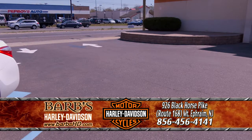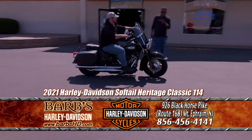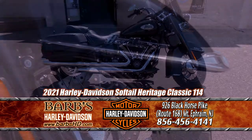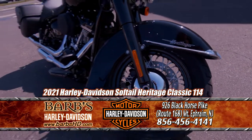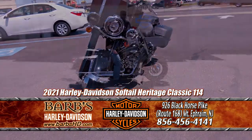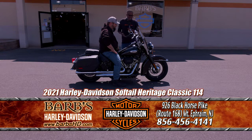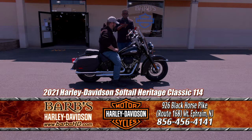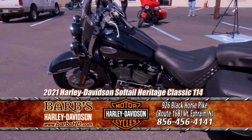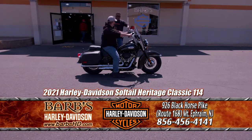Here comes Wes on a Heritage Classic 114. Wes is one of our service riders. This bike is great for cruising. You have the 114 cubic inch motor, your saddlebags, and a detachable windshield. The 114 cubic inch motor translates to 1868 cc's. This bike also comes in the 107 cubic inch motor, which is 1749 cc's. That's the Heritage Classic 114 — I'll see you inside with the rest of our softail models.